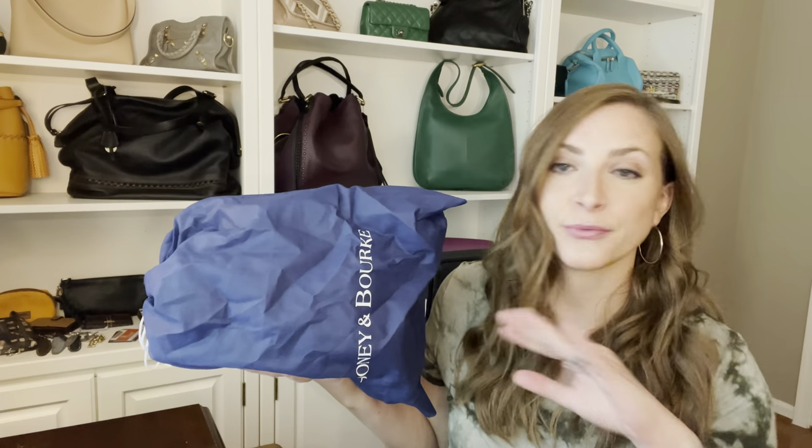Recently something came up for sale and I just had to grab it — it is a Dooney and Burke bag. It's probably the first Dooney and Burke bag that I have purchased in the last three years. I want to share it with you guys because there's a great story behind it, and some of you who have been watching my channel are going to be super excited to see this.